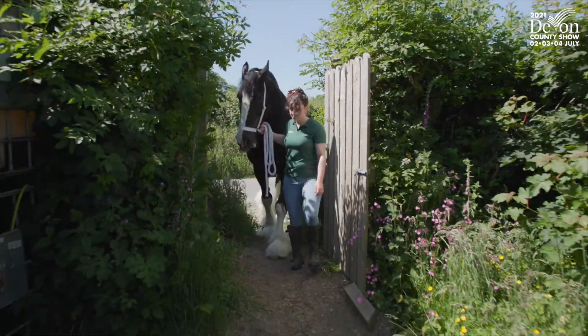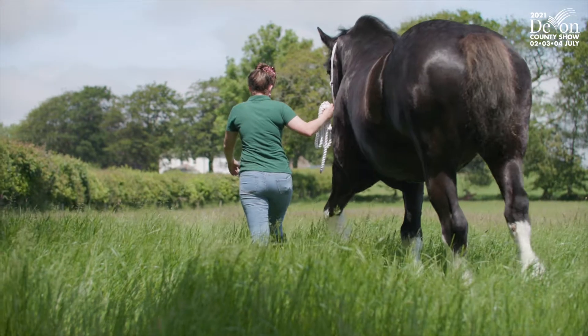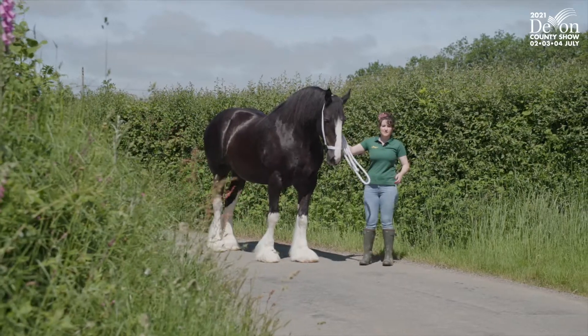At Devon County Show this year, 2021, Polly will be entered in the over four-year-old mare class, and she will also be entered in the Shire Horse of the Year qualifying class.